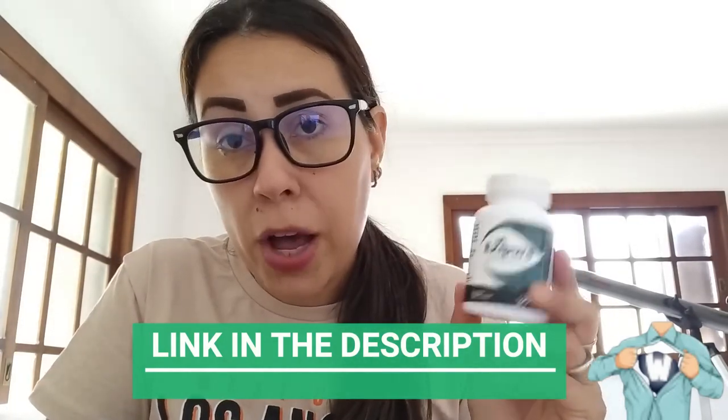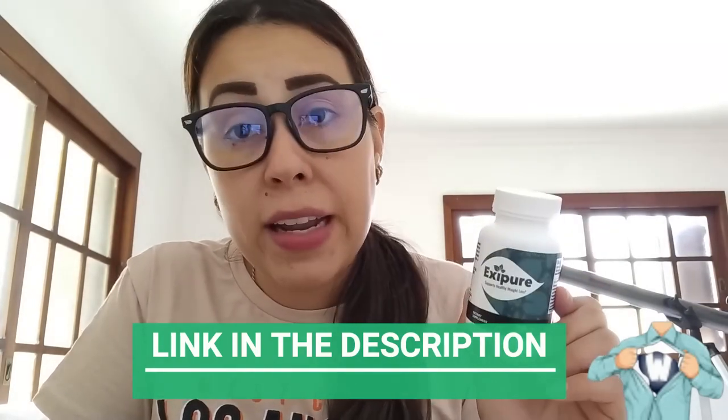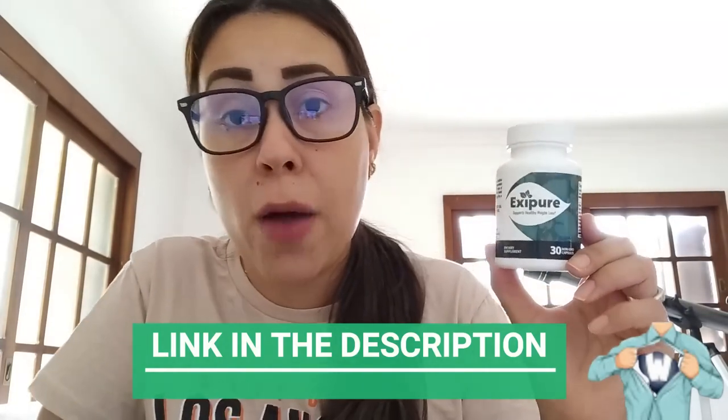Now, if you do want to purchase this little bottle here, which is the original Exipure, you can only get it on their official website. So I went to the official website — that's where I got this one from.